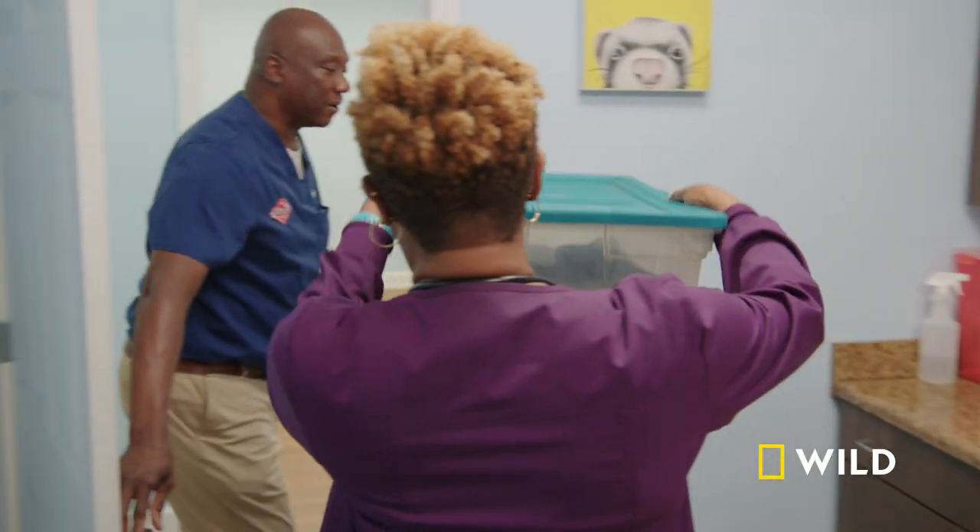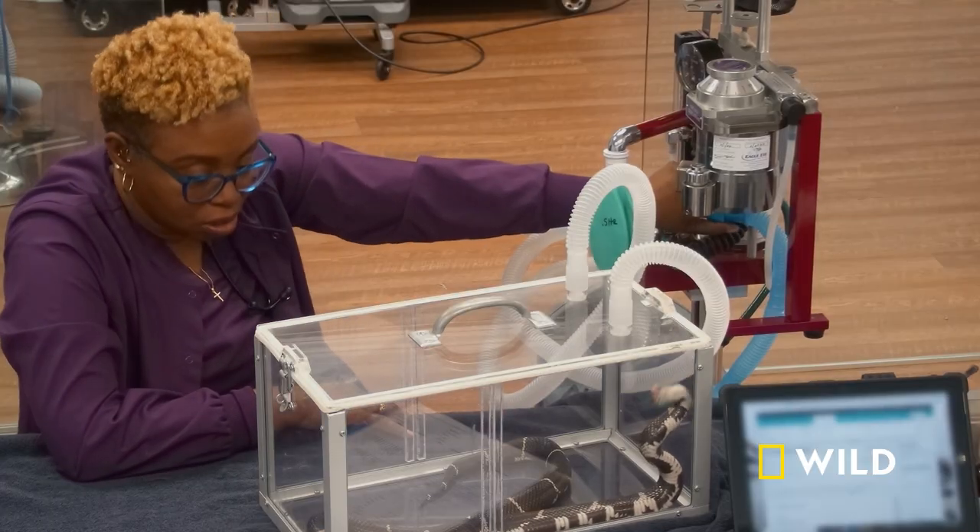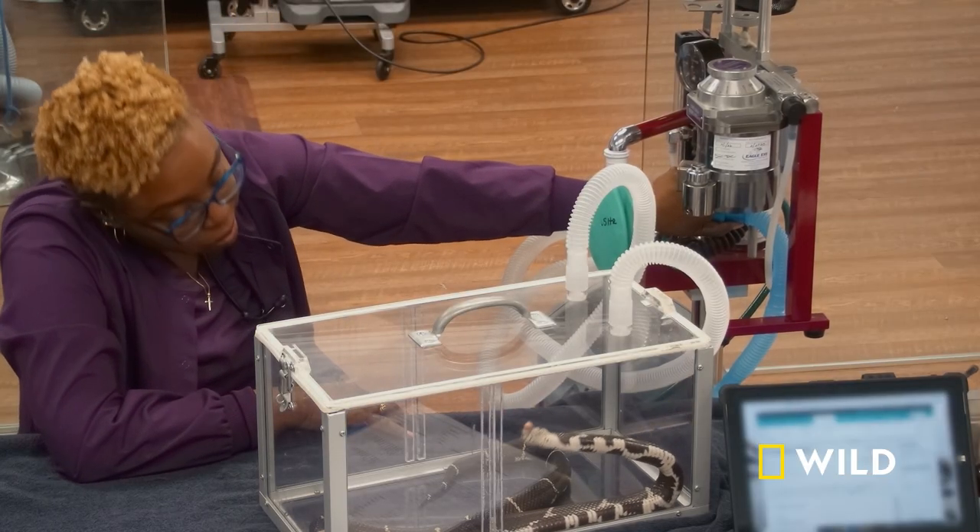Worst case scenario, we'll end up with a one-eyed snake. We'll see. I'm hoping Dr. Ferguson can get him back to me as healthy as possible. George is definitely part of the family, and he's got to get better.